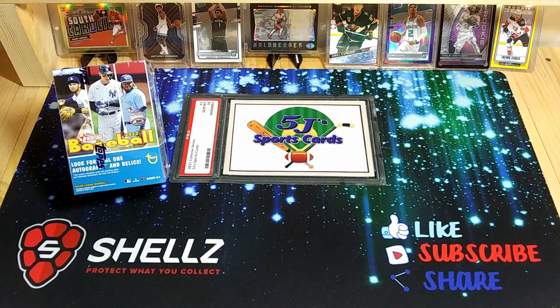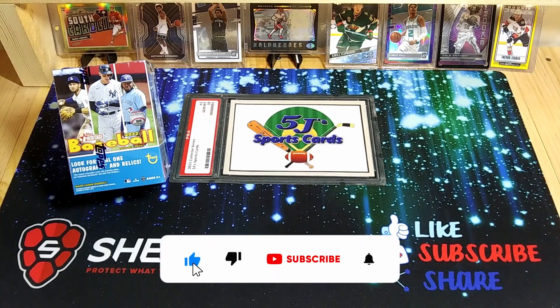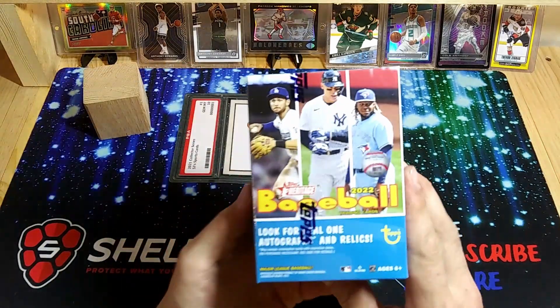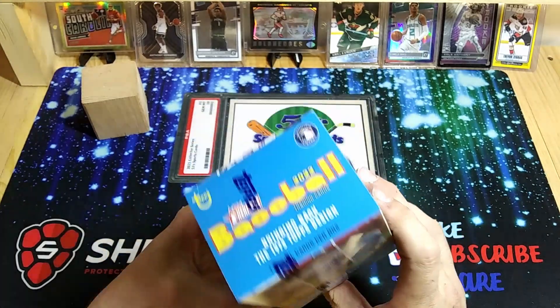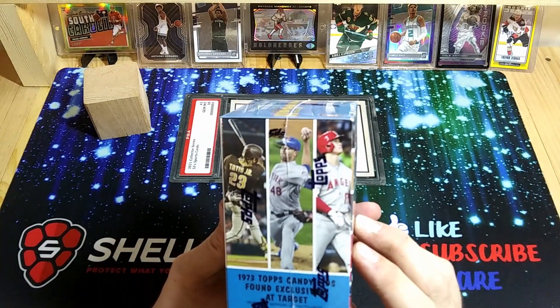What's going on everybody, Andrew here from 5J Sports Cards back again with another retail rip. Today we're going to open up some 2022 Heritage Baseball. We got a blaster box here — we have taken a look at the hanger boxes before, but we're going to try to search for some of those autographs or relics in these blasters. These ones have around 72-75 cards.